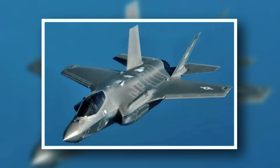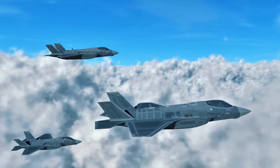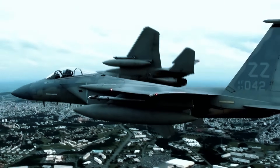The F-35 Lightning II is a multi-role fighter designed for both air and ground missions. Despite being the most expensive air weapons program in history, the jet's advanced speed, maneuverability, and helmet-mounted display system justify the cost.